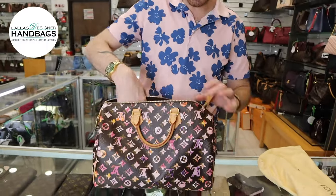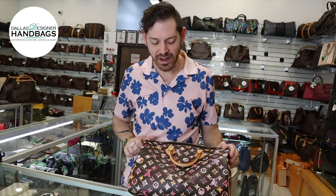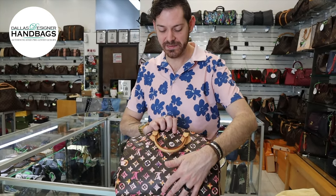This one, without being stuffed, holds its shape really well, even though this is a 2008 bag. I think it's in excellent condition, especially for the age of the bag.